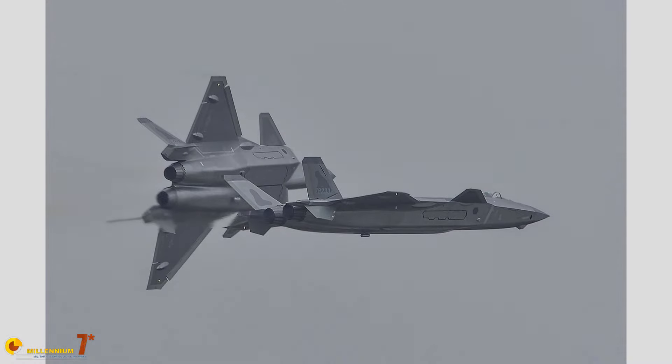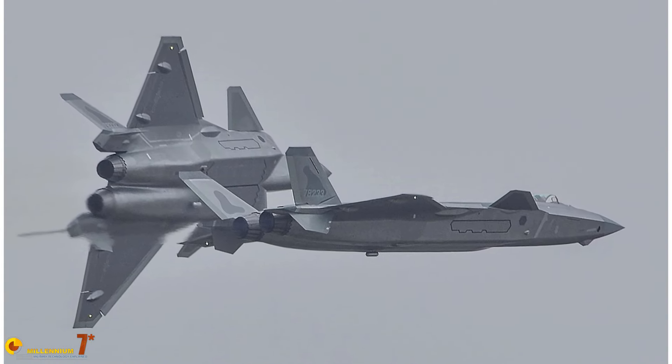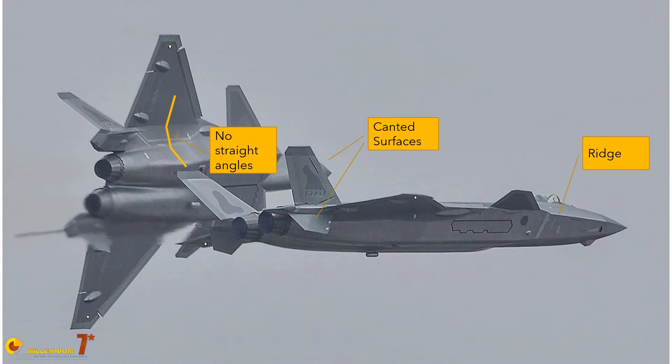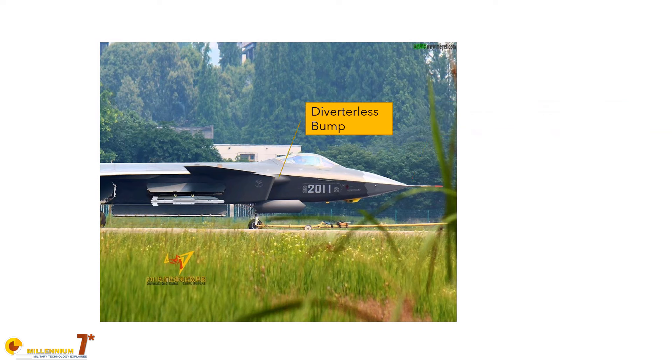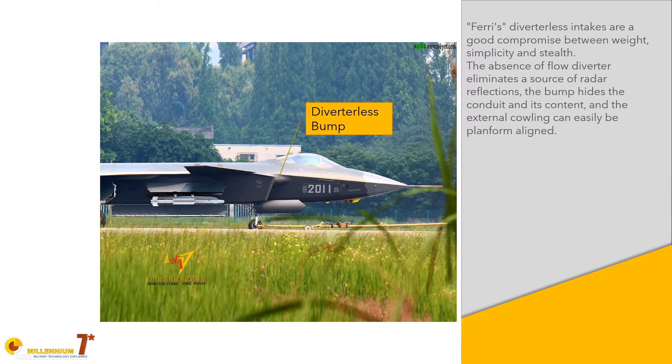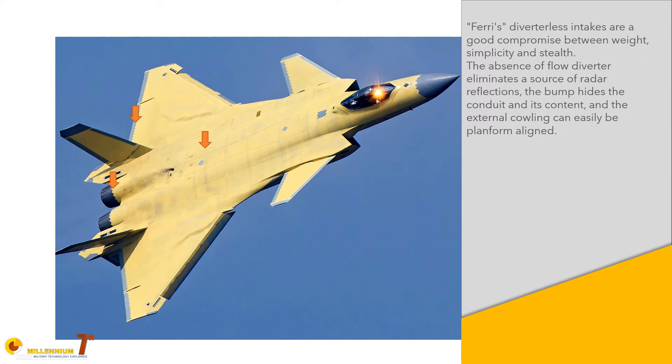The J-20 seems to be covered in some sort of radar-absorbing material, and the whole structure is definitely designed with stealth in mind. There is a classical chine on the forward part of the fuselage, and there is planform alignment with no straight angles. All four tail surfaces are canted outwards. The air intakes are diverterless intakes. The surface is relatively smooth, and panels and openings are all serrated. All of these are classic stealth design features.